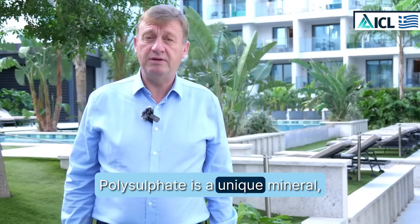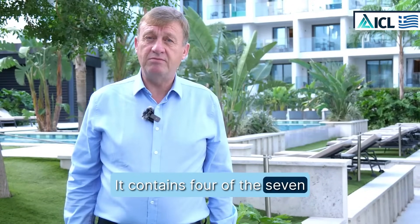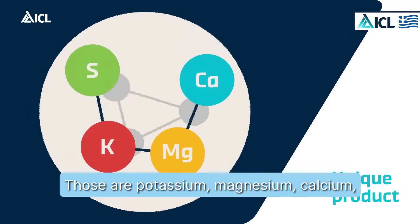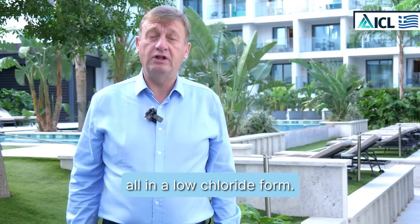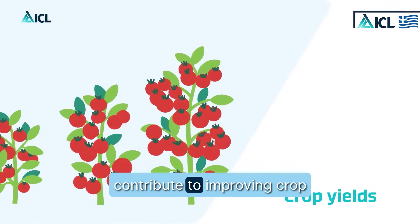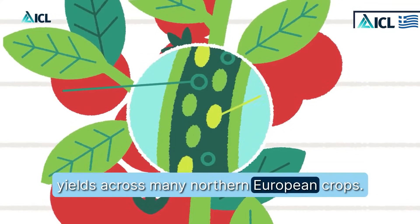Polysulfate is a unique mineral. It contains four of the seven macronutrients that a crop needs — those are potassium, magnesium, calcium, and sulfur — all in the sulfate form and all in a low-chloride form. These four macronutrients contribute to improving crop yields across many northern European crops.